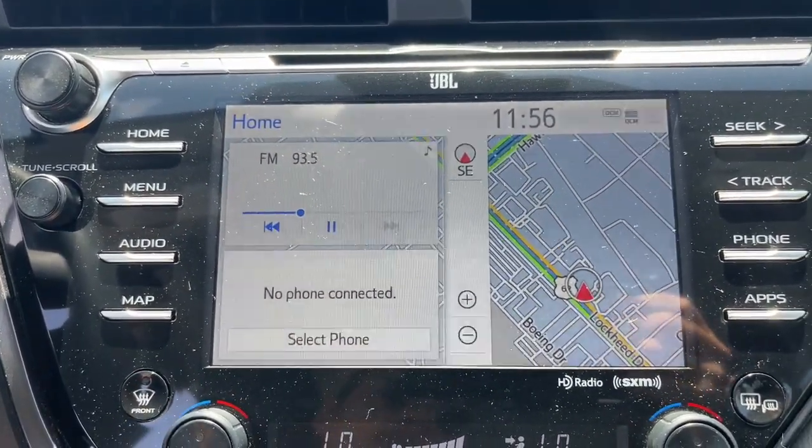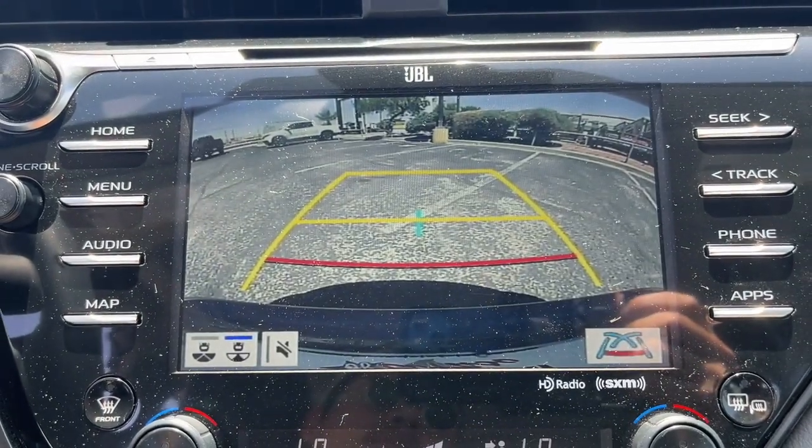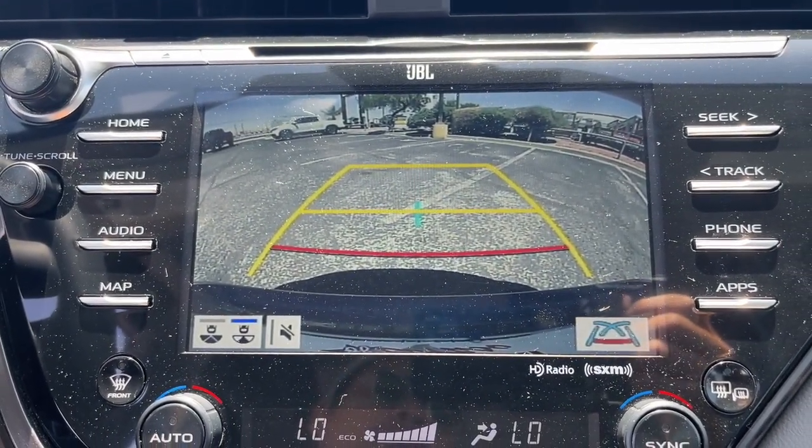Feel good about making a difference every time you drive this efficient Camry Hybrid. We'll toss you the keys and make your test drive fun and easy.